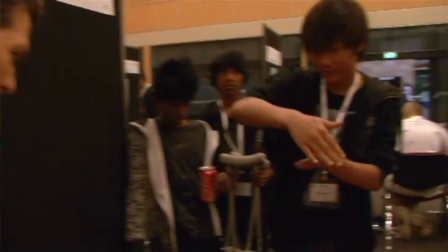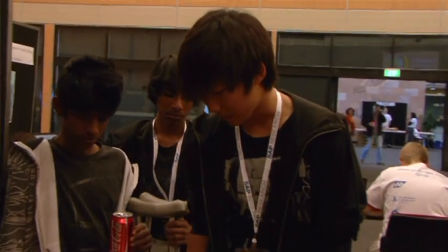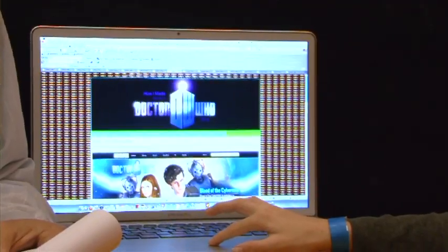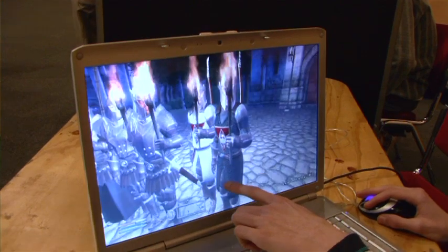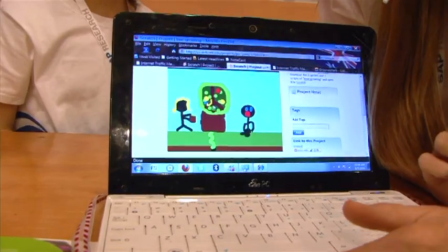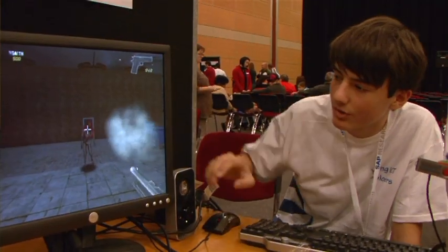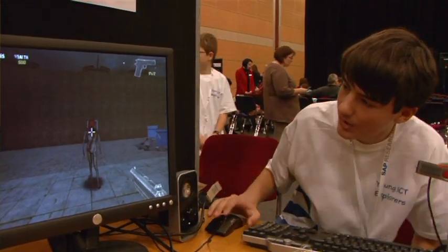I've been part of the group of judges as well. This morning I walked through and looked at some eight projects in more detail, and I'm really excited about some of the work I've seen — anything from web page design to game design, animation, Flash programs, game maker programs — all across the spectrum of ICT.